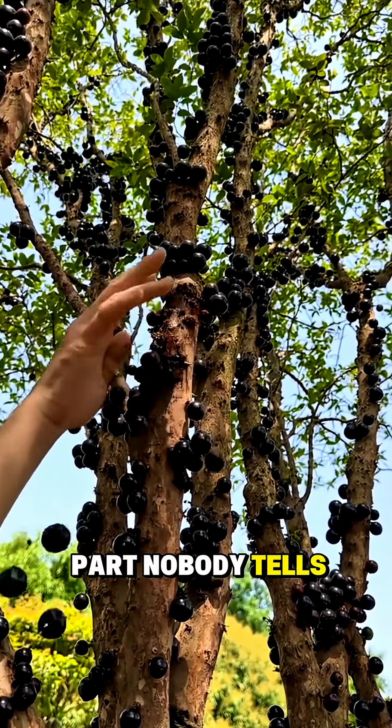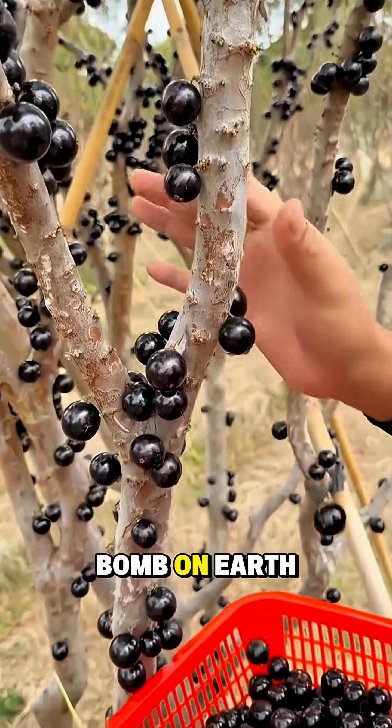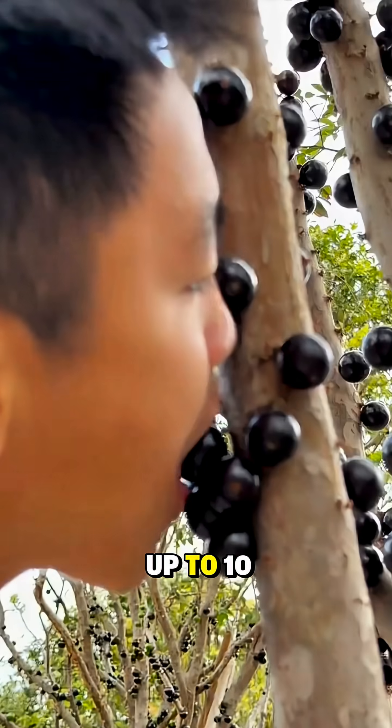But here's the part nobody tells you: jabuticaba might be the best natural antioxidant bomb on earth, with levels up to 10 times higher than blueberries.